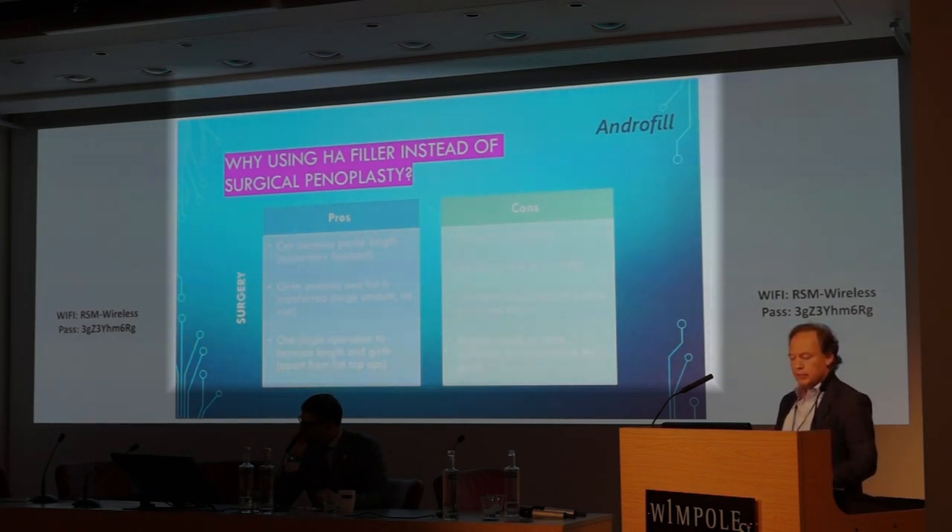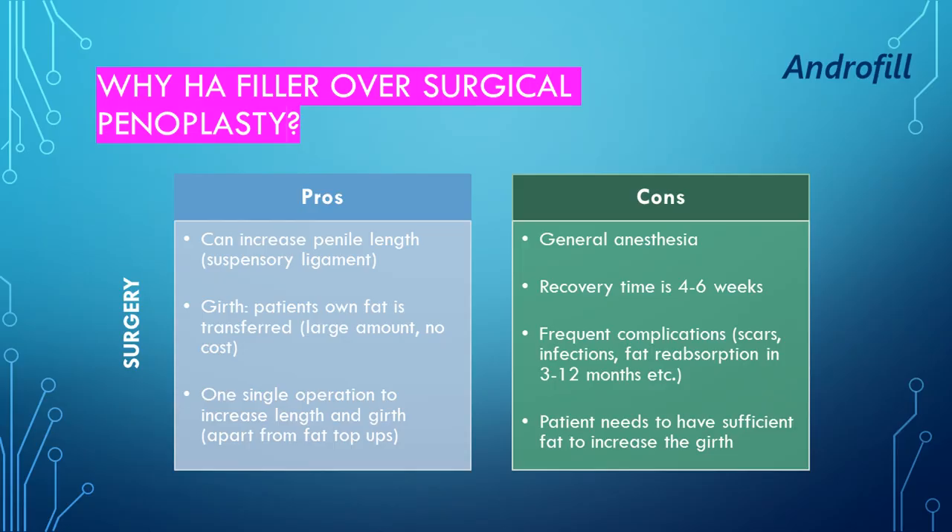What are the differences between surgery and non-surgical treatment? The pros of surgery: you can increase the length of the penis by releasing the suspensory ligament. For girth, we use the patient's own fat. We can use a large amount and there's no cost involved. It's one single operation under general anesthetic to increase both length and girth, with fat top-ups a few months later when necessary.